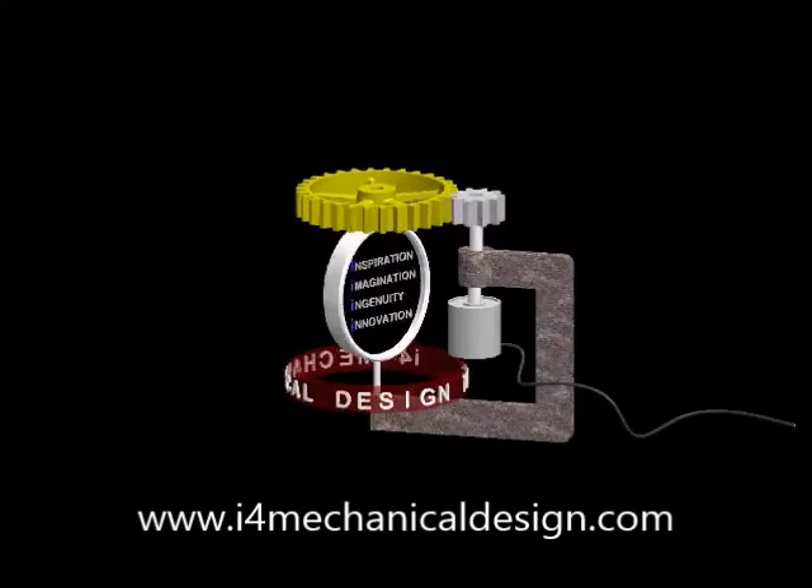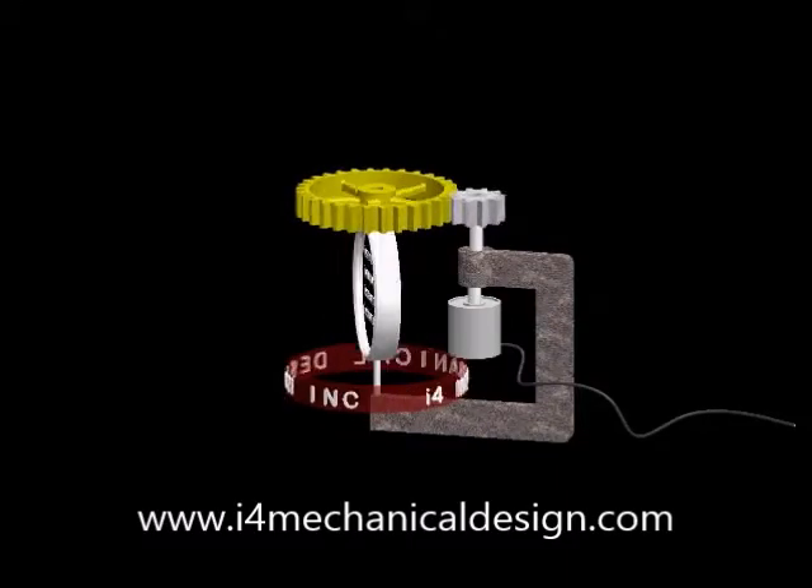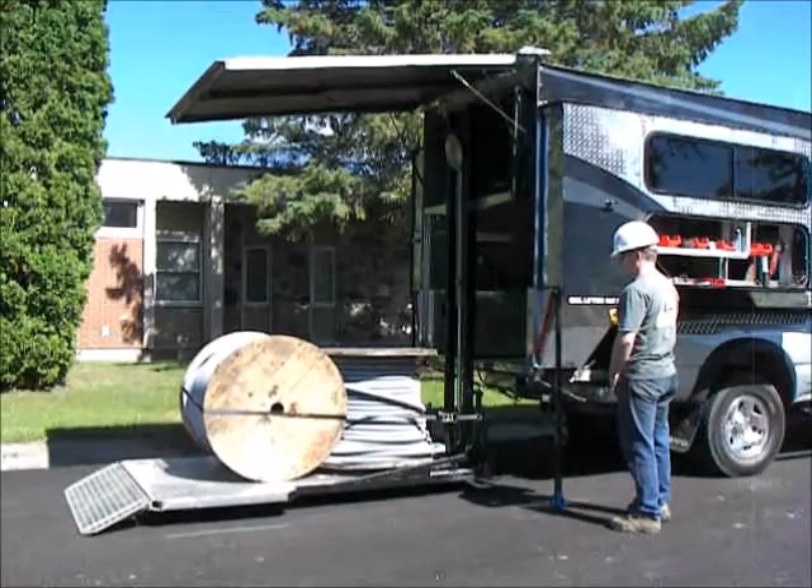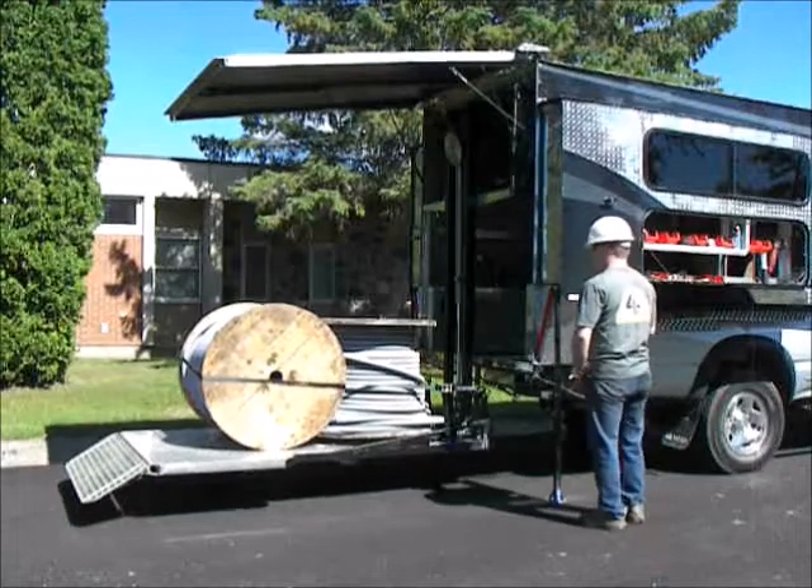Hello. Thank you for reviewing our latest innovation in commercial truck cab technology, which will change our universe forever. This is the Mobile Workstation by i4 Mechanical Design Incorporated.